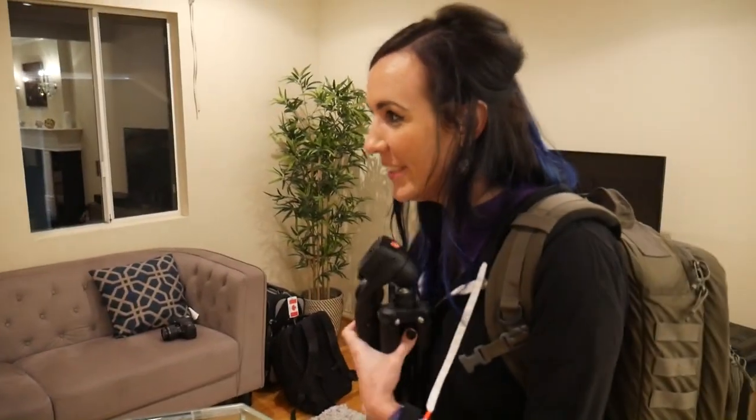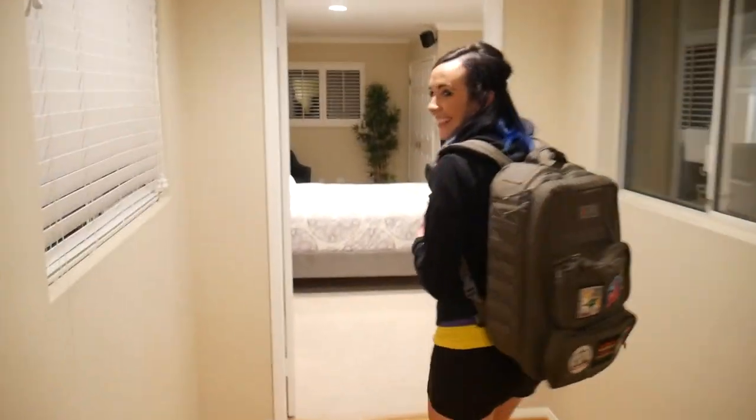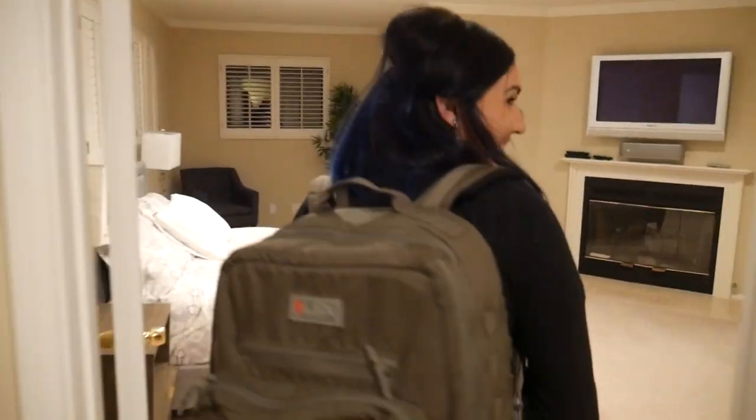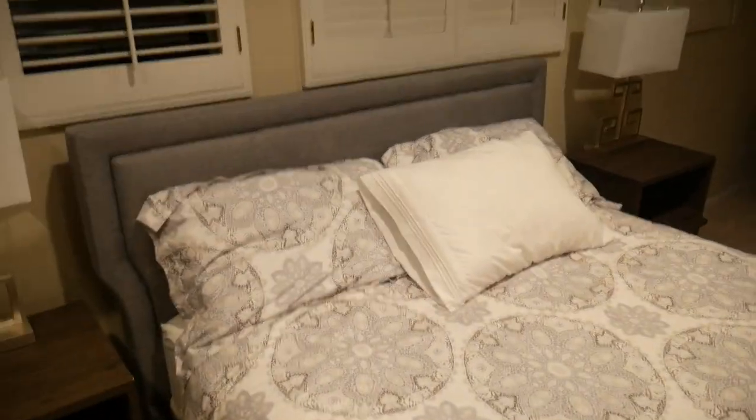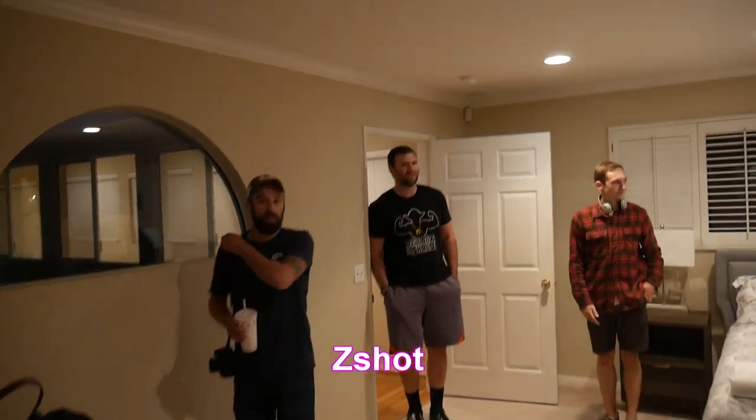Wow, it's so pretty. I like this corridor that leads to our staying area — makes me feel really important. Alright, tripod goes right here. Welcome to our suite. This is where the magic happens. This is where Airsoft is made.